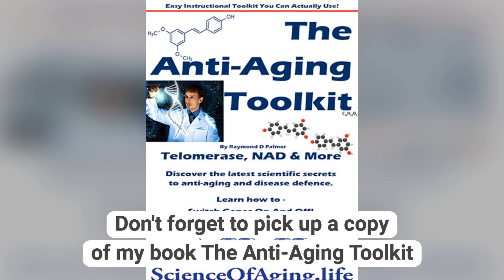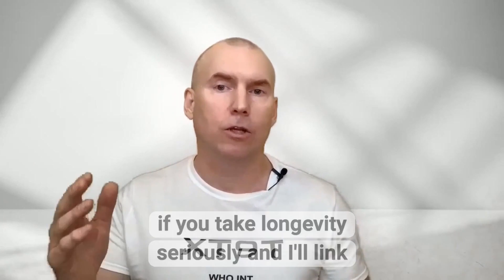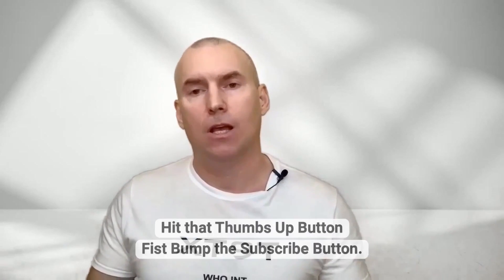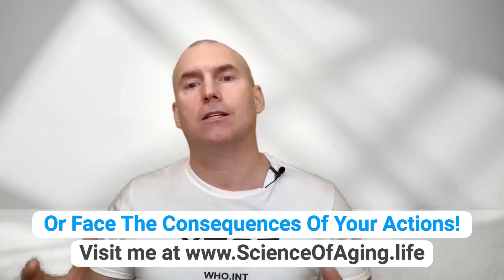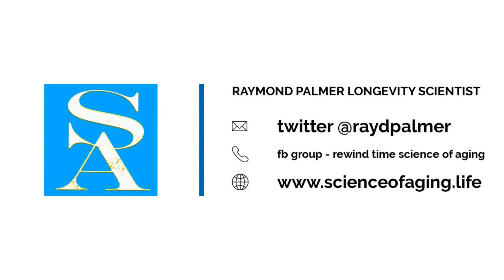Don't forget to pick up a copy of my book, The Anti-Aging Toolkit, if you take longevity seriously — I'll link to that below. Always chat with your doctor about health data you see online. Hit that thumbs up button, subscribe, and visit me at www.scienceofageing.life. As always, stay young and stay vibrant.